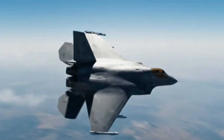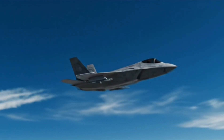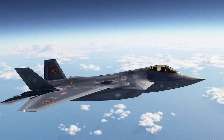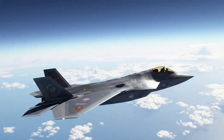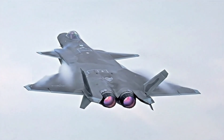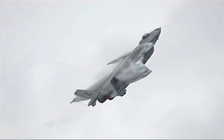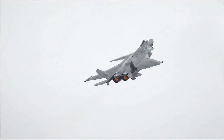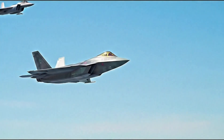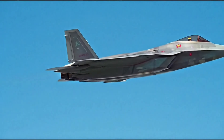The J-20 isn't built to dogfight. Its mission is strategic: penetrate defended airspace, target high-value assets like AWACS and tankers, and cripple an opponent's ability to see and strike. In China's doctrine, it is a centerpiece of anti-access strategies, designed to keep adversaries far from its shores. With over 250 in service, the J-20 is becoming a common sight in Chinese skies and a growing concern for regional powers.